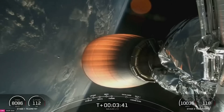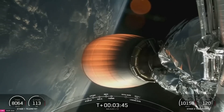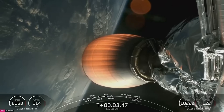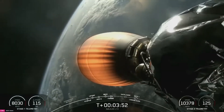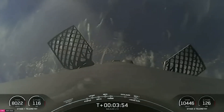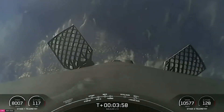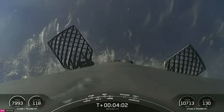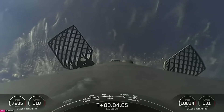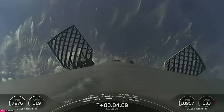From here on out, our two stages are following different trajectories. The first stage prepares for its landing attempt on our drone ship, Just Read the Instructions, and the second stage continues taking the Galileo payloads to orbit. Great view of our first stage as it starts making its way back to earth. Those grid fins you can see on the side of the booster are about four by five feet — about the size of an average coffee table.